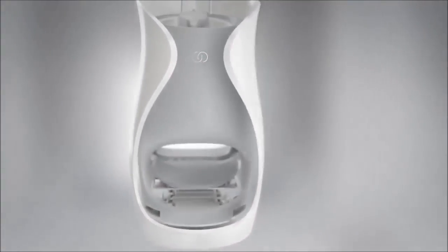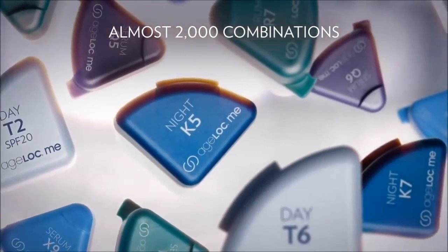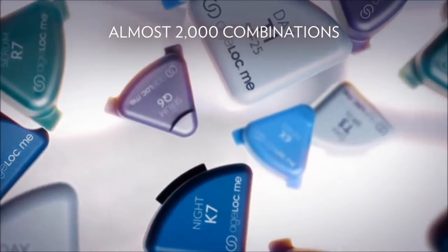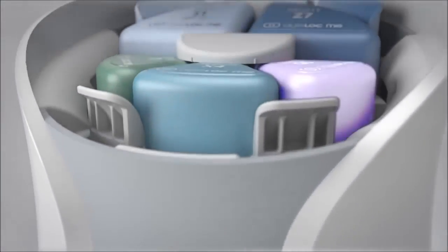State-of-the-art technology and patented design and function combined to create an advanced high-tech skincare delivery device: Age Lock Me. This is a revolutionary and unique skincare experience. This cutting-edge system lets you customize your products for the best anti-aging benefits. The patented, award-winning device maximizes the power of Nu Skin's most advanced anti-aging products.